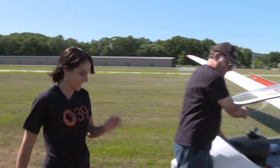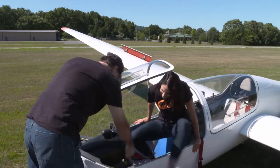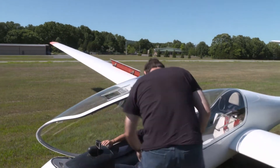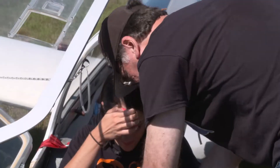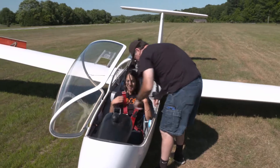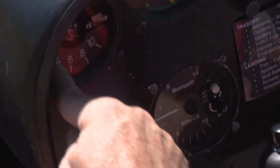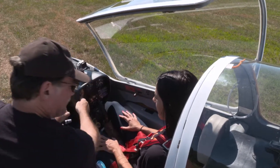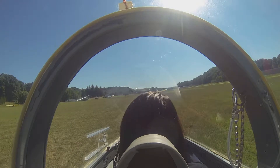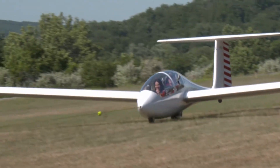Getting into the cockpit, Tracy slides in — it's tight, like a little fighter plane. With a bit of turbulence expected, they secure in tightly. The pilot explains thermals: rising hot air. He watches a gauge and when it goes above zero it means the plane is climbing. Let's do it!